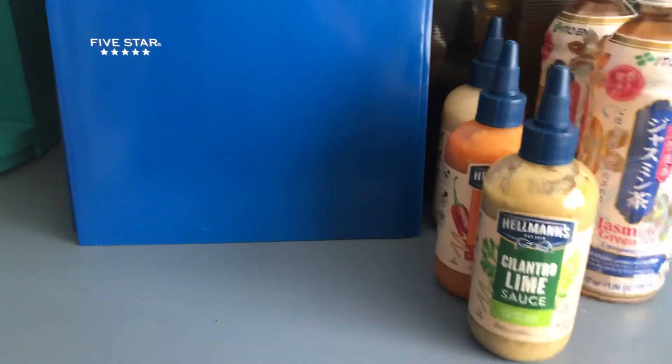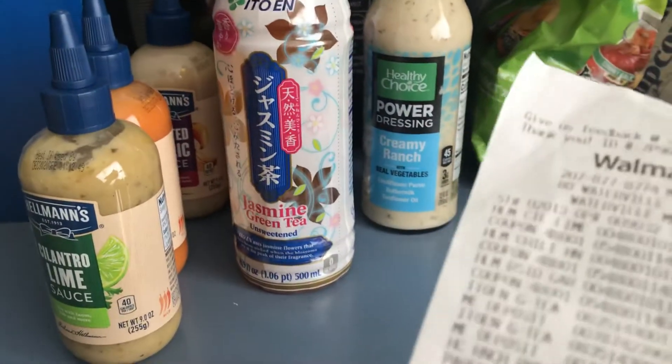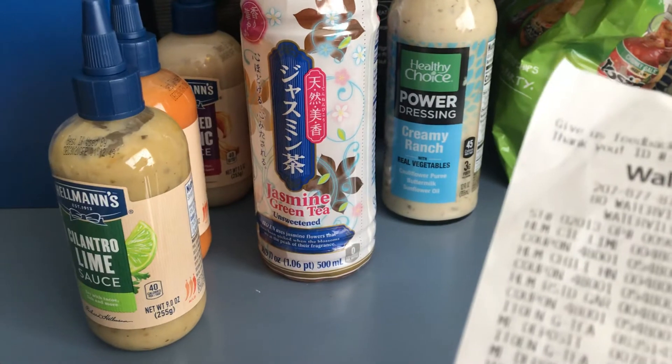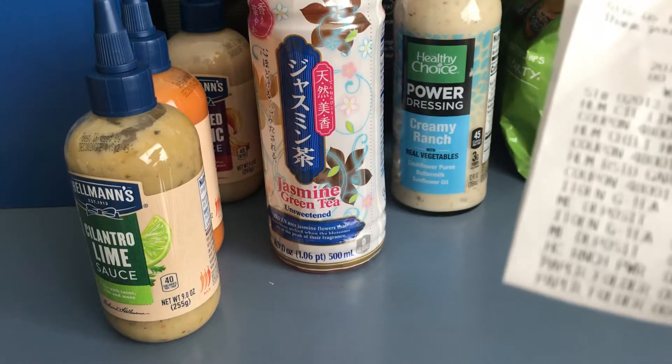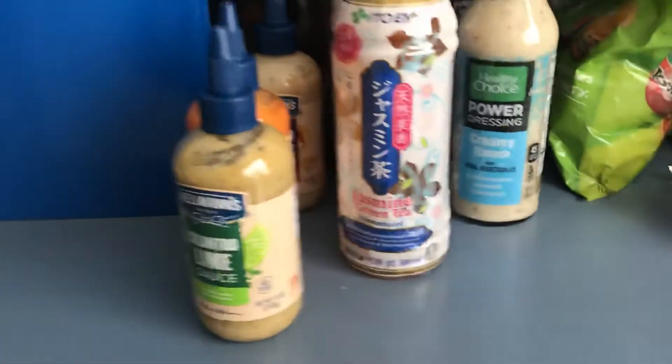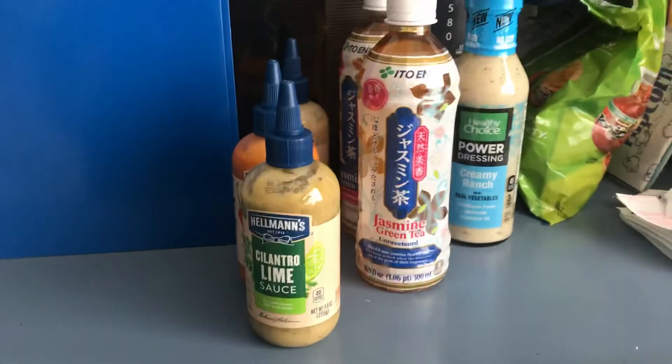I paid $13.21 and I got back $9.52 in rebates.